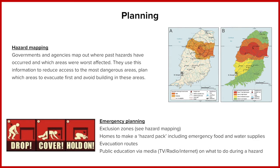One element of planning is mapping out where the hazard is going to occur, and this is called hazard mapping.